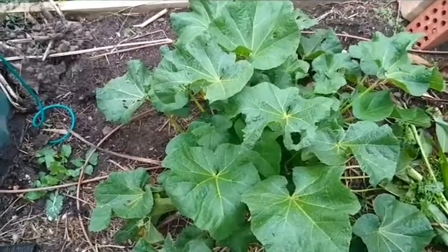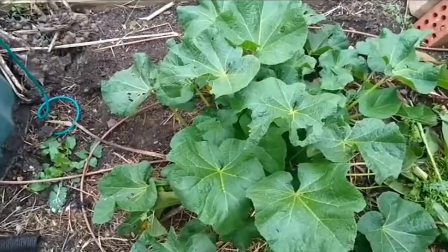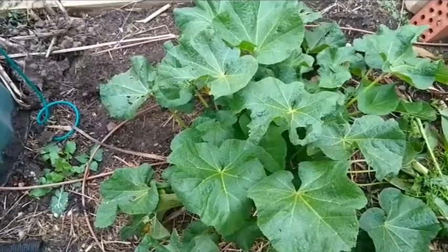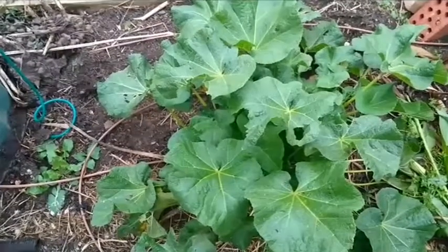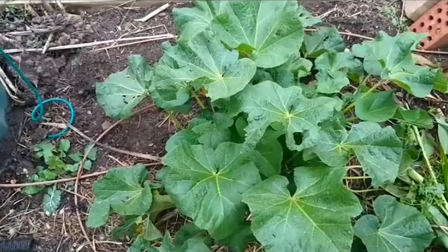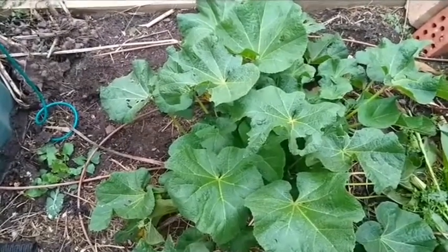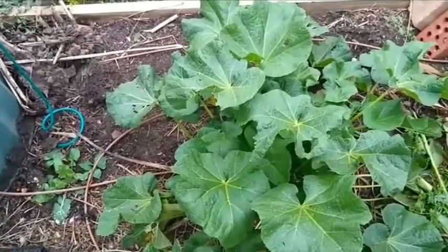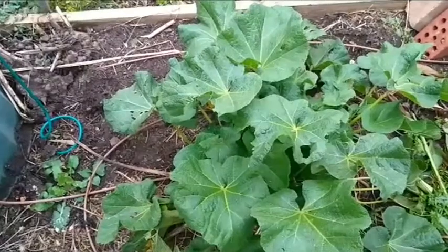Down here are hollyhock leaves. These are part of the Malva family and there are a lot of edible varieties of Malva. The leaves, flowers, and young seed pods of hollyhock are edible. They've got a mild flavour — when we ran out of Malva parvifolia a few years ago when one of us had a bad cold, we used the hollyhock leaves, which are kind of like Malva parvifolia on steroids: just bigger, thicker, and similar in their mucilaginous sort of texture.